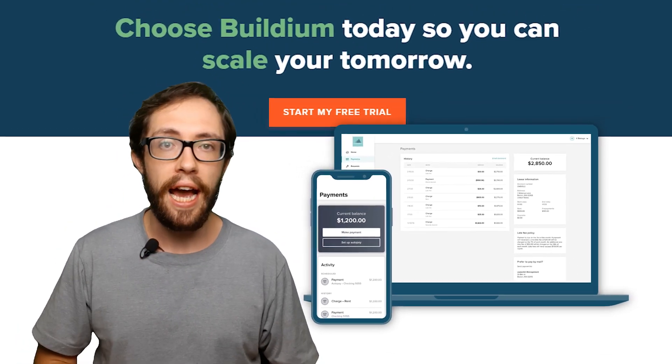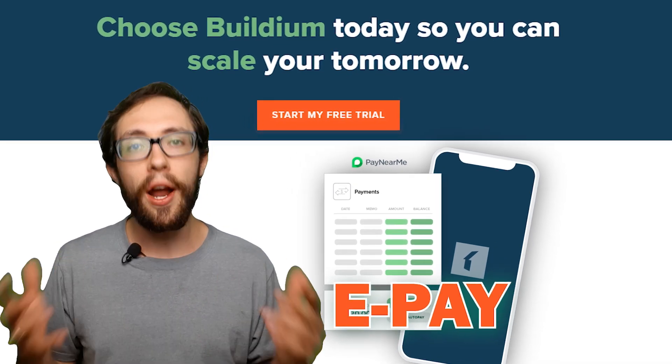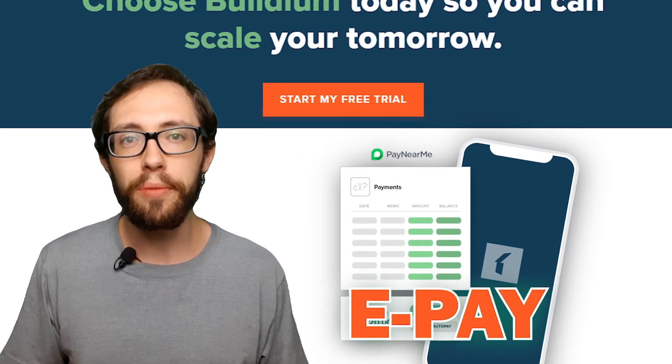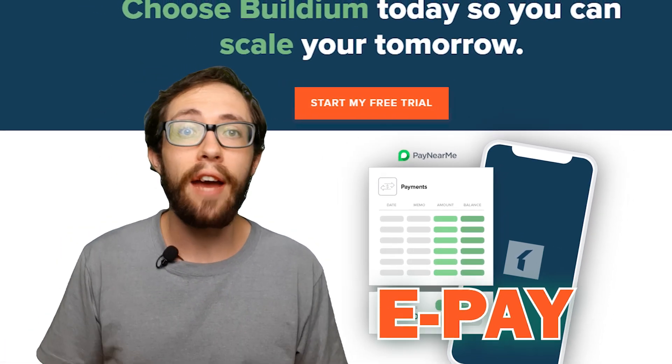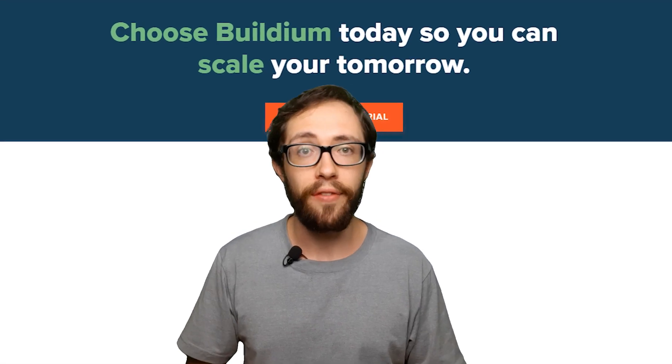One of the great pluses they have is the online payment system, ePay, which allows you to make automatic rent collections or make payments to vendors. Collecting rent in person can be uncomfortable and a hassle. I love not having to go to each door to collect that rent — it's great collecting rent and paying vendors online.